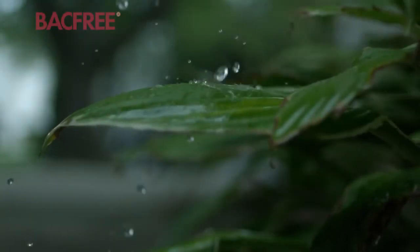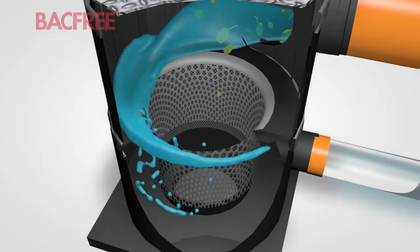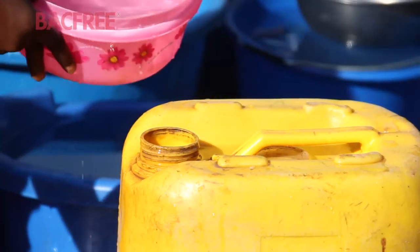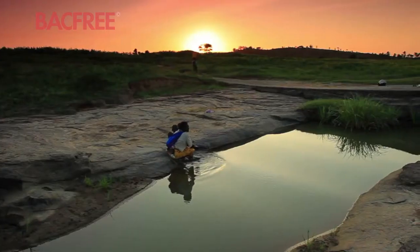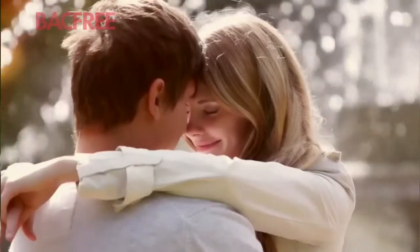Rainwater harvesting technology aims to transform how we see rainwater. Because with this technology, rain is no longer just a sign — it is now a resource. It is no longer something to fear, but to use. It is no longer just about life, but about living.